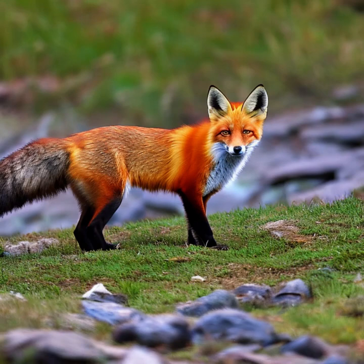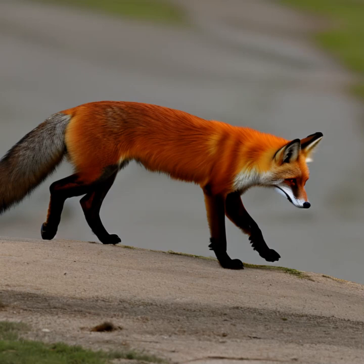Cultural significance: Red foxes have appeared in folklore, mythology, and literature in many cultures throughout history. They are often portrayed as cunning and intelligent animals, symbolizing both positive and negative qualities in different contexts.